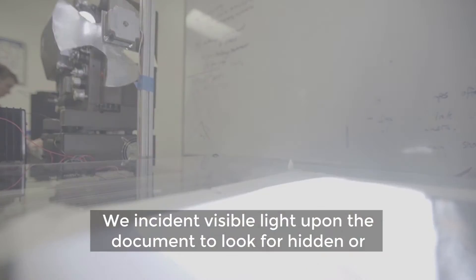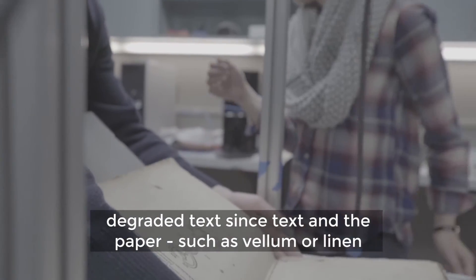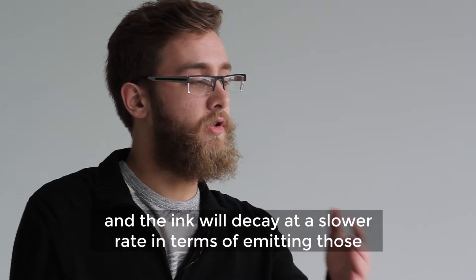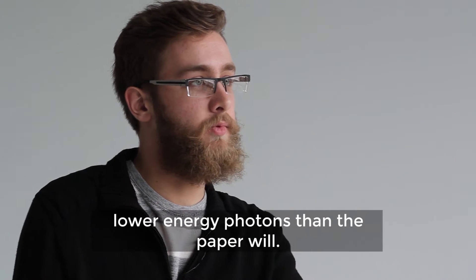We incident visible light upon the document to look for hidden or degraded text, since the text and the paper — such as vellum or linen — have a different black body emissivity. The ink will decay at a slower rate in terms of emitting those lower energy photons than the paper will.